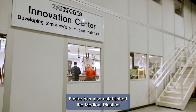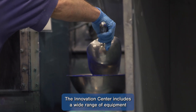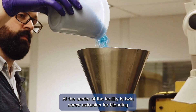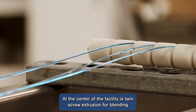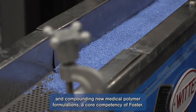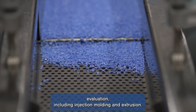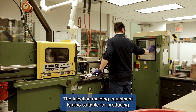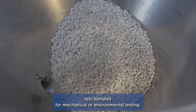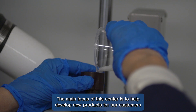Foster has also established the Medical Plastics Innovation Center within our Putnam, Connecticut facility. The Innovation Center includes a wide range of equipment for comprehensive support of medical device development programs. At the center of the facility is twin-screw extrusion for blending and compounding new medical polymer formulations, a core competency of Foster. The center also includes downstream equipment for processing evaluation, including injection molding and extrusion. The injection molding equipment is also suitable for producing test samples for mechanical or environmental testing. The main focus of the center is to help develop new products for our customers, with a key focus on acceleration of the overall development program.